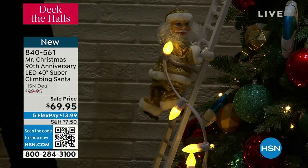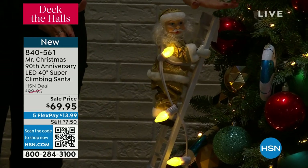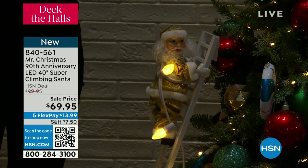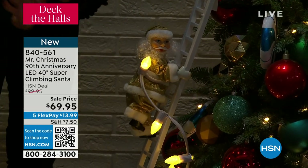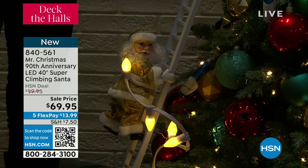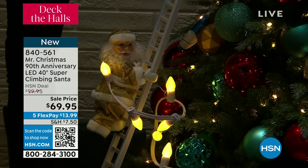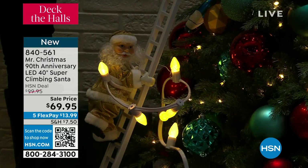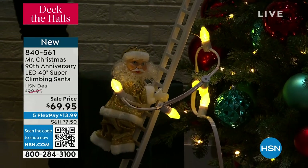Whether this is leaning against a wall, up against a mantle, or nestled in your tree, there are so many different ways. We also did all the white lights, which I think is so classy. And that's the outdoor version over there — outdoor, 10 feet! I've literally never seen that before. Isn't that amazing? He really climbs, too — climbs up the side of your house.